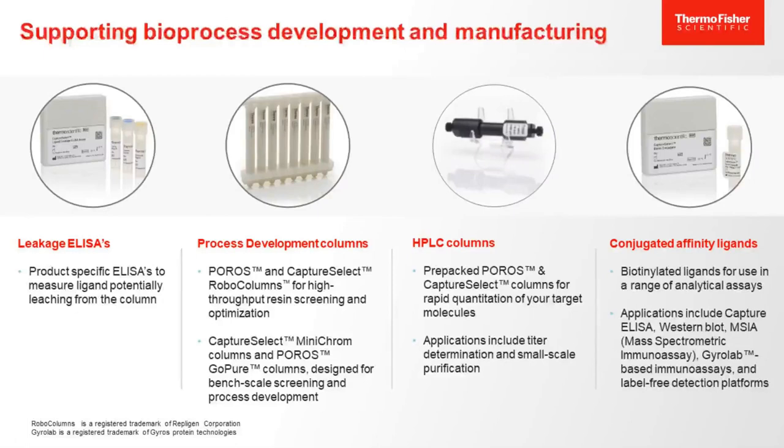Finally, I'd like to talk about some of the products in our portfolio that support the use of our Capture Select and Poros resins. Each of our Capture Select affinity resins has a corresponding ligand leakage ELISA kit for detection of leached ligand in your final product. Our affinity ligands also come in conjugated form to enable development of your own assays. We also have small-scale columns designed for process development and bench-scale screening, such as our MiniChrome and GoPure columns. And we offer a range of HPLC columns to provide solutions for your target molecule analytics. With that, I'd like to hand it off to our Pharma Analytics speaker, Florian Durst.